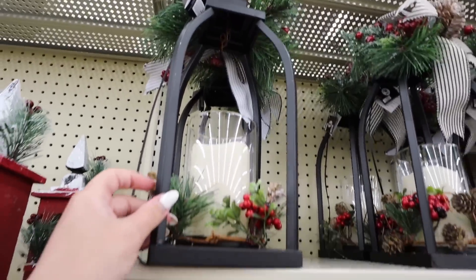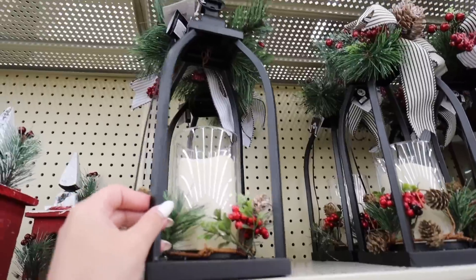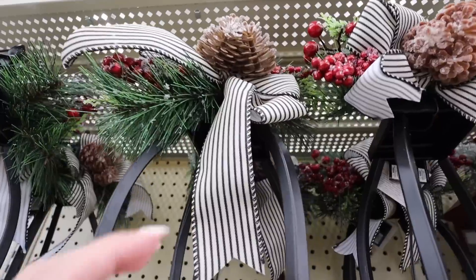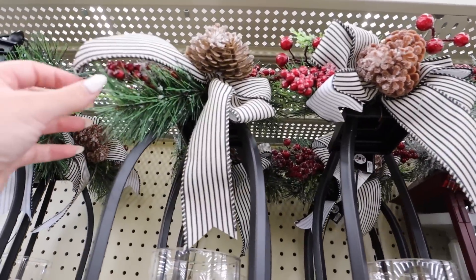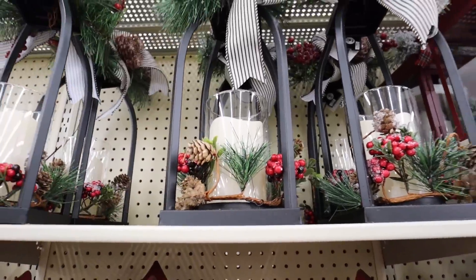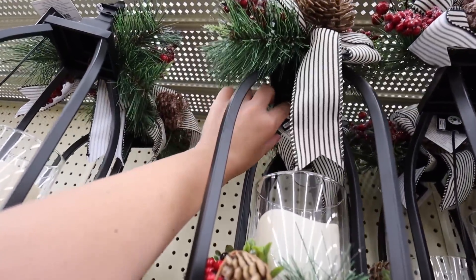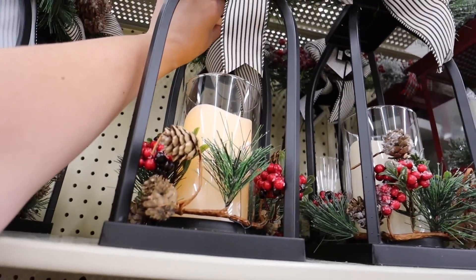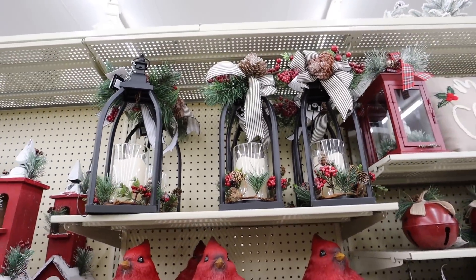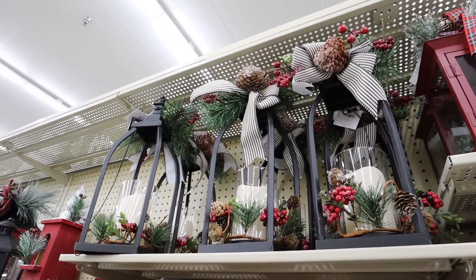Here is another lantern I just noticed — I love this one too. I kind of wish it had glass covering it, so I definitely think this one would be better for indoors. But look at the bow — it's like black and white stripes. It has pine cones, berries, as well as some greenery. This is beautiful — this is actually glass, really really nice quality. Hopefully this try me button will work — it just illuminates and has the flickering effect. I'm a big fan of this lantern. This more modern lantern is $50 before the 50% off.